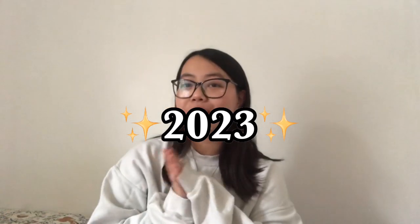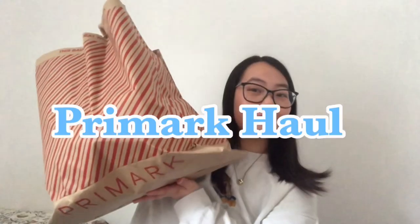Hello everybody, welcome to my first video of 2023 — so weird to say! I hope 2023 is going really well so far. For my first video of the year I thought, why not start it off with a bang and do a Primark haul? This bag has honestly seen better days; I'm very surprised it's held up this long.